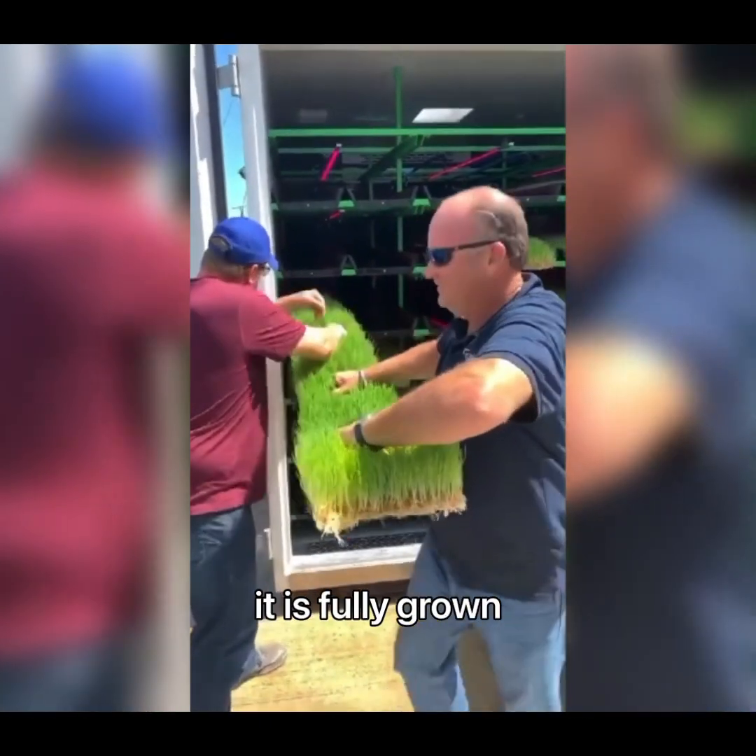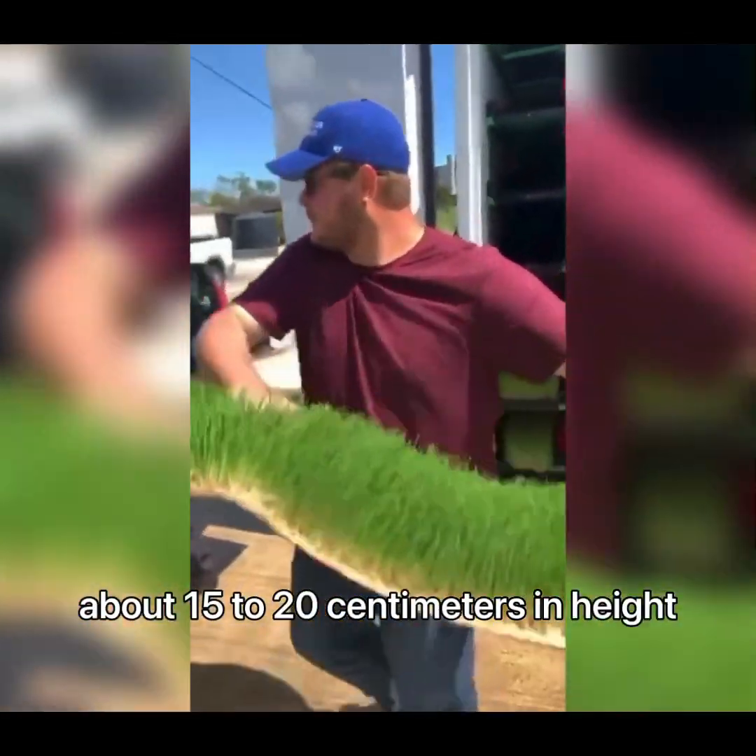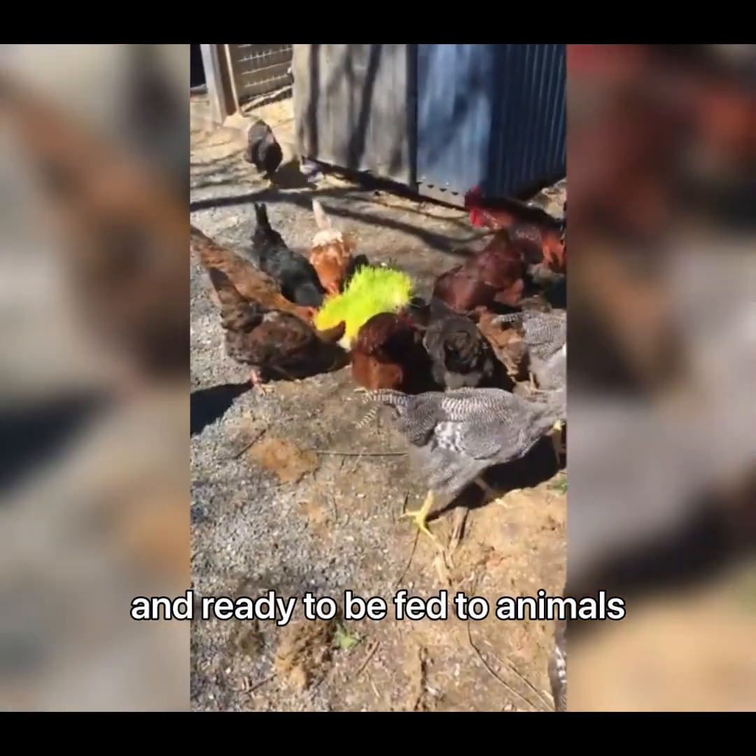By the seventh day, it is fully grown, about 15 to 20 centimeters in height, and ready to be fed to animals.